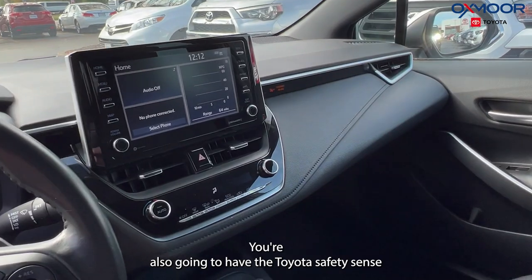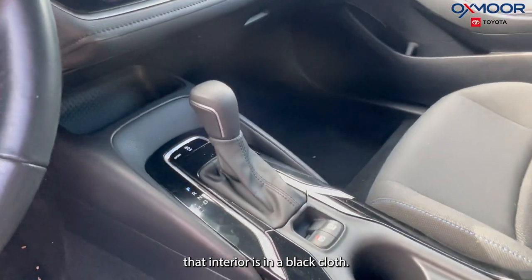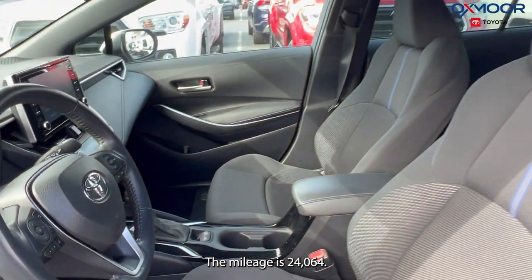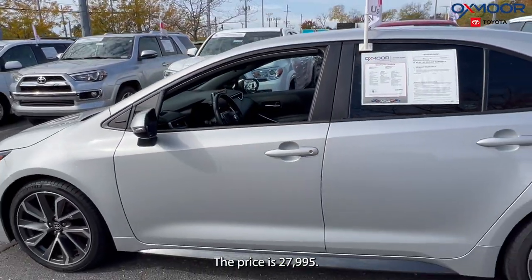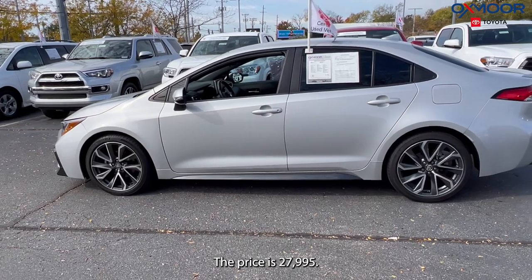You're also going to have Toyota Safety Sense. The interior is in a black cloth. The mileage is 24,064 and the price is $27,995.